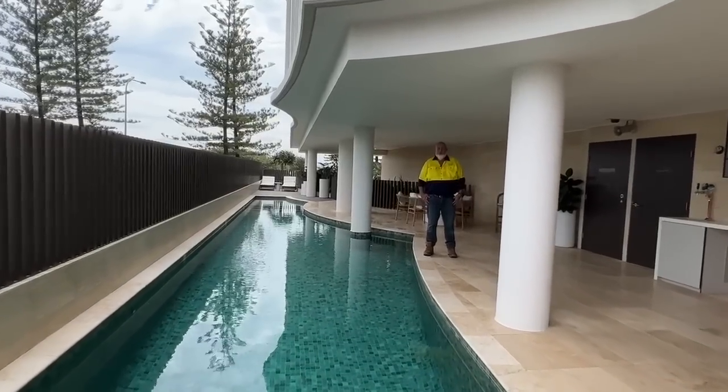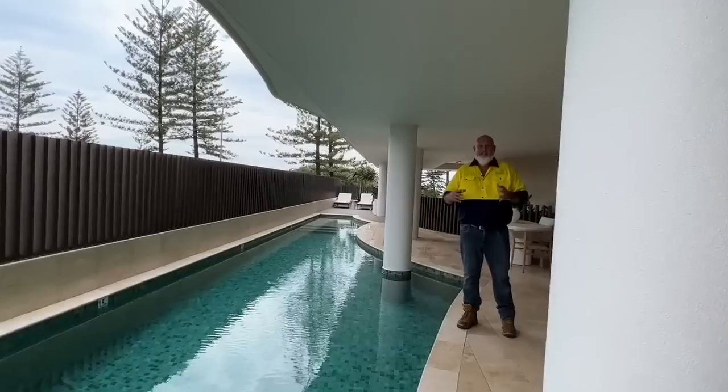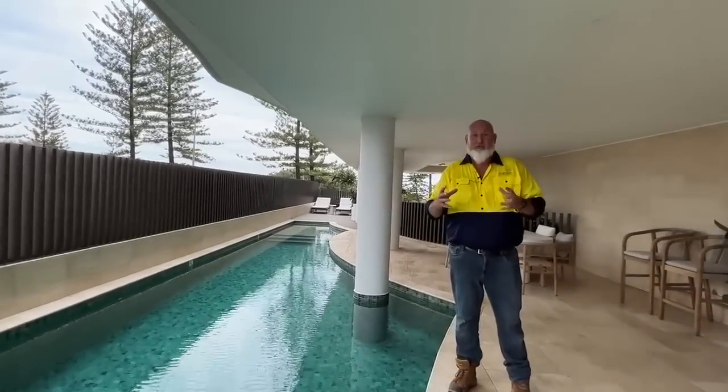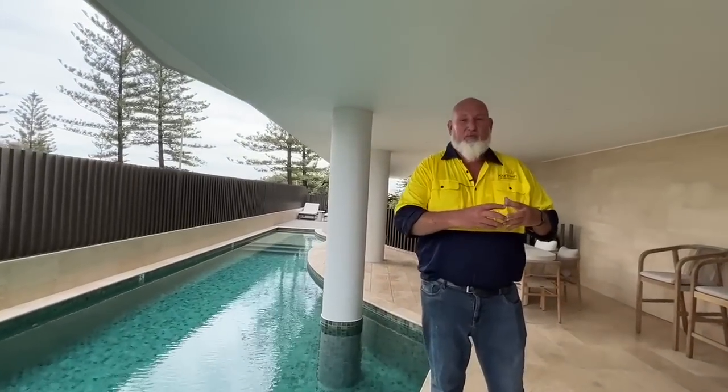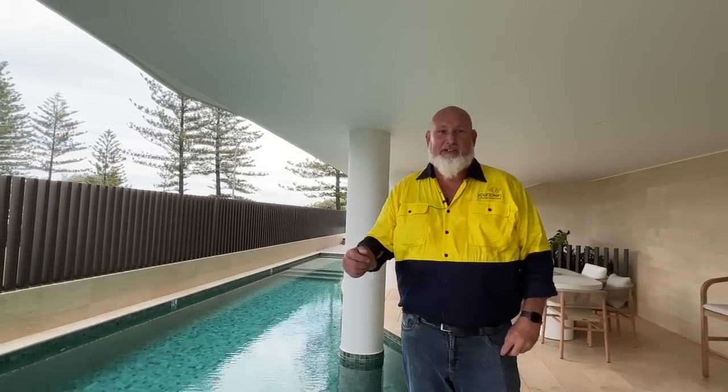Good morning, welcome to this beautiful unit, draw 524 at Burleigh Heads. This unit is three bedrooms with three bathrooms, with fantastic views and great outdoor areas. I hope you enjoy this property.